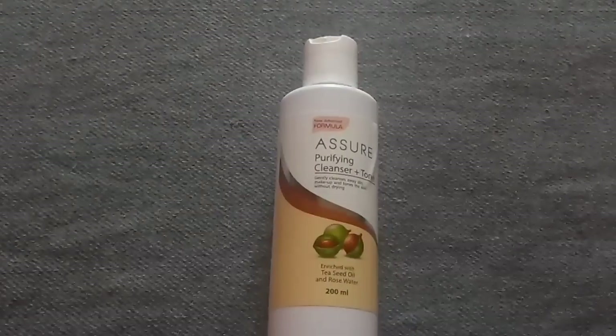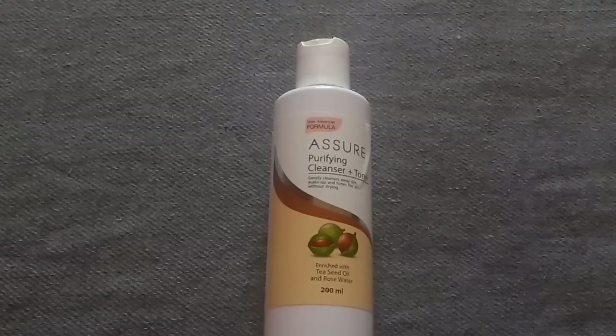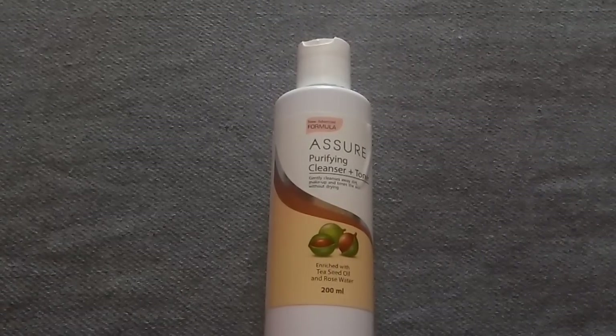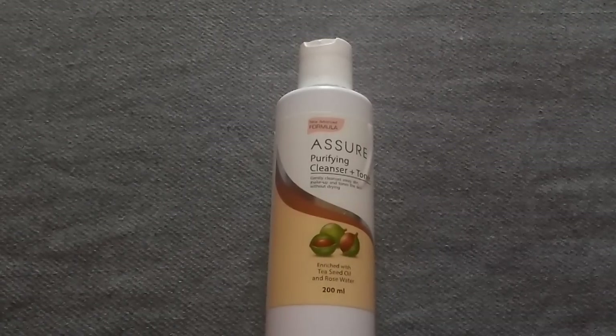Hey guys, how's it going everyone? Welcome to today's video. I'm back again with another product review — it's the Assure Purifying Cleanser Plus Toner. Thank you so much for tuning in to watch my video. I am super duper excited to do this review.